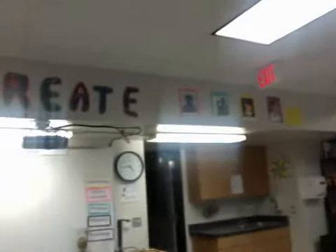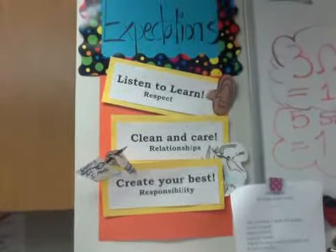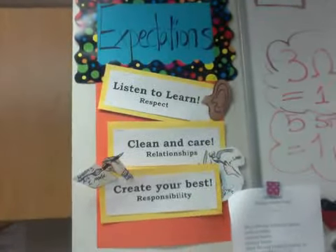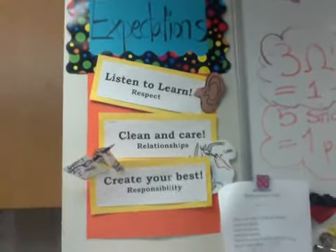Up here on the wall you can see I have some of my initiatives — I have artists framed at the top. I also have organizational items. And right here, these are the expectations in my room — these are the things students are to do to try and earn the three horseshoes in order to earn the character tickets and do well.